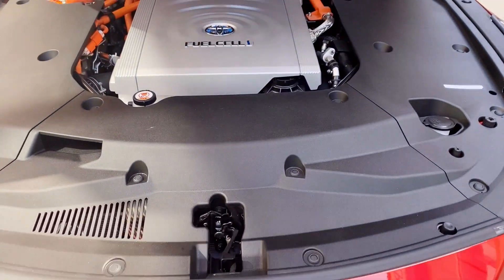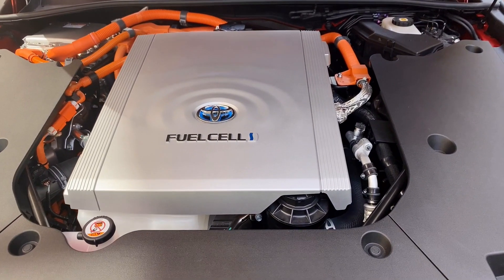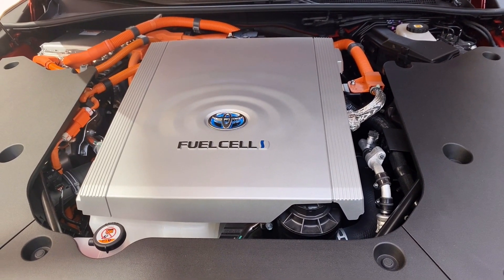The powertrain consists of a fuel cell stack, three hydrogen tanks, an electric motor, and a power control unit.